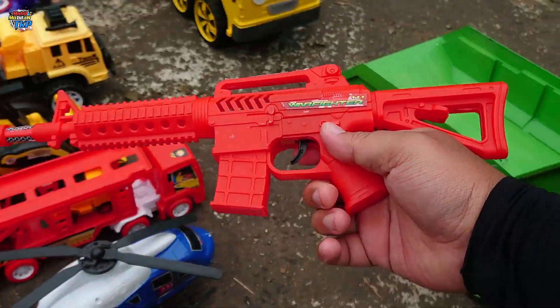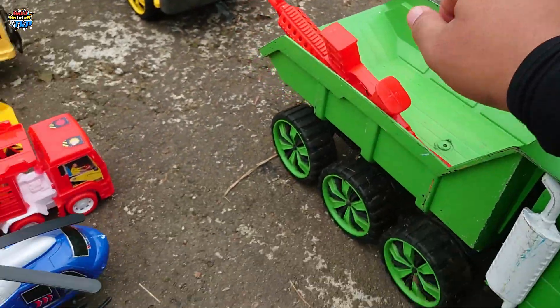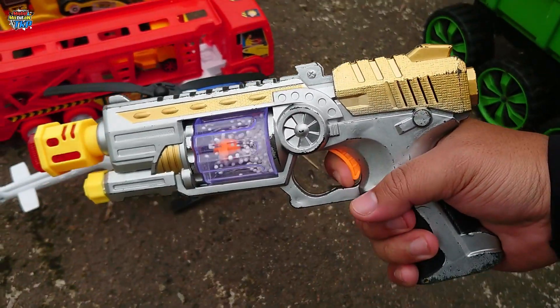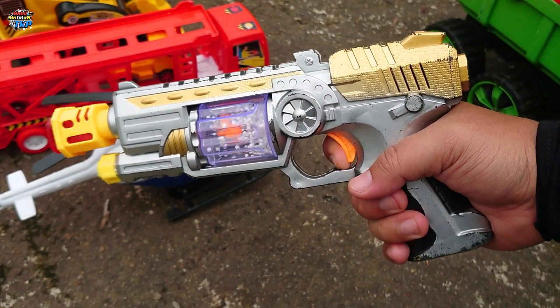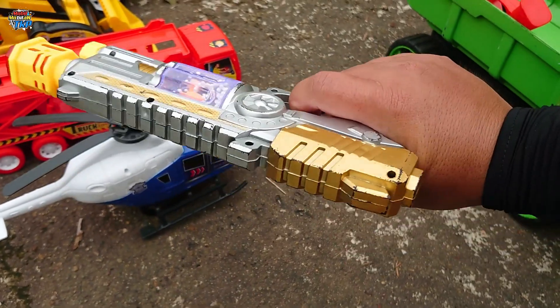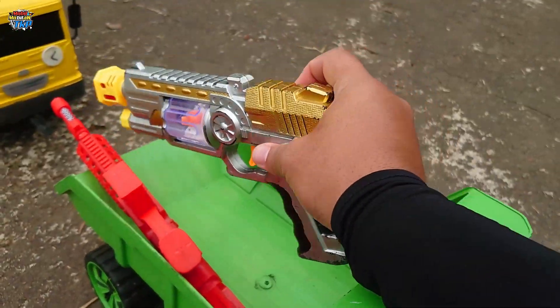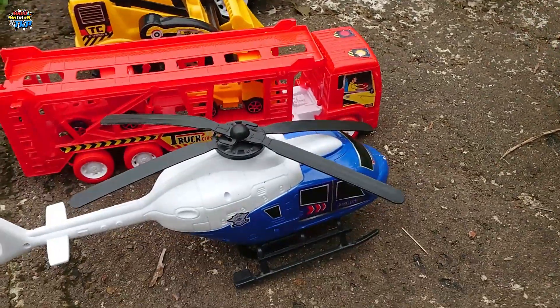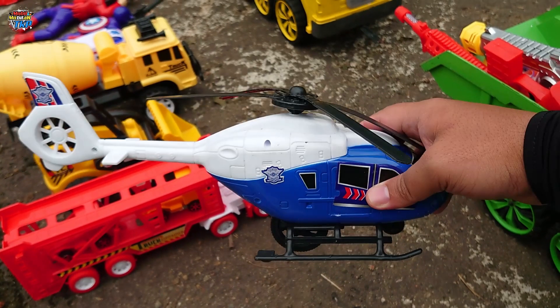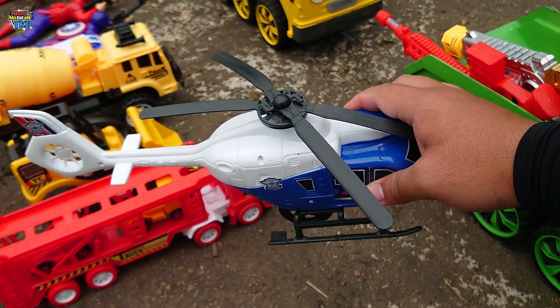Mantap sekali ya! Lihat, disini ada pistol juga. Keren, kita simpan di dalam terus. Ada helikopter teman-teman, helikopter polisi! Wadidaw, mantap sekali ya.